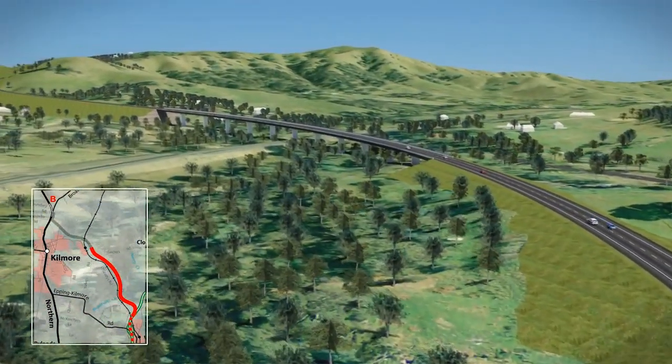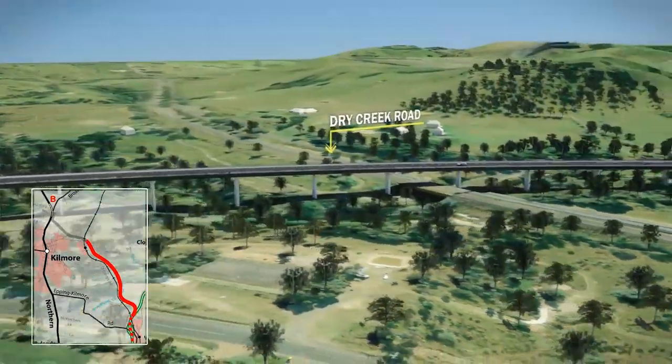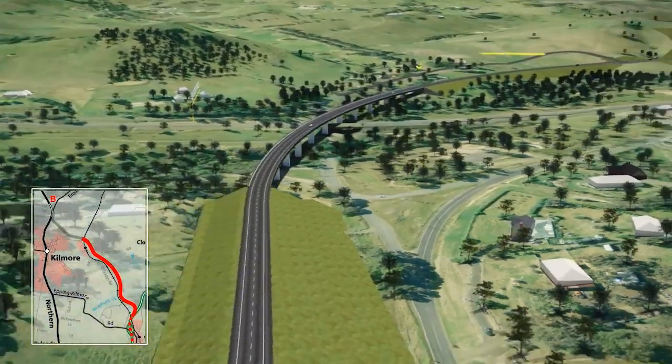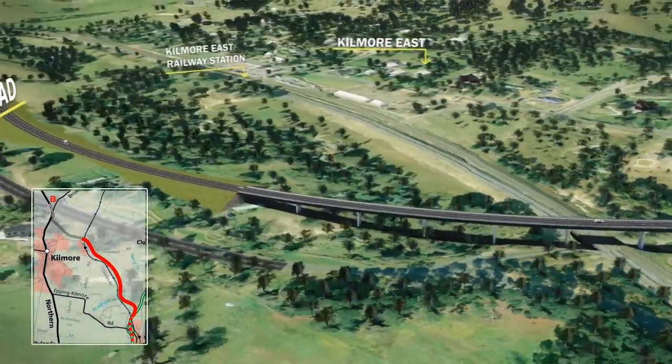The 500m long bridge would provide more than 7m of clearance for rail freight. The bypass would cross the Melbourne–Sydney Rail Line, Sunday Creek Road and Dry Creek just north of Kilmore East Rail Station. The Kilmore East Hamlet can be seen to the south of the bypass.